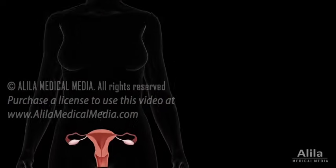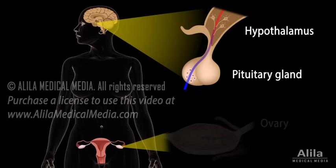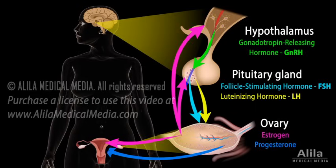The menstrual cycle is under control of multiple hormones secreted by the hypothalamus, pituitary gland, and ovaries. Basically, the hypothalamus produces gonadotropin-releasing hormone, GnRH. The pituitary secretes follicle-stimulating hormone, FSH, and luteinizing hormone, LH, while the ovaries produce estrogen and progesterone.